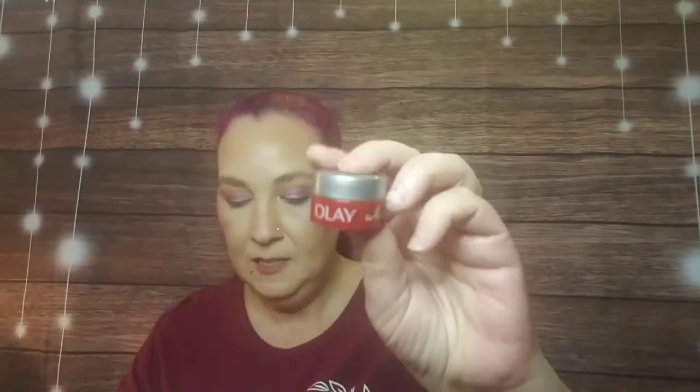We have two big giant boxes for these two tiny moisturizers — that's such a waste of packaging. But regardless, we have both the day and night Olay Regenerist moisturizers, which is pretty cool.